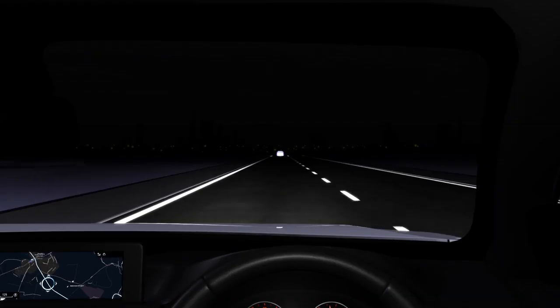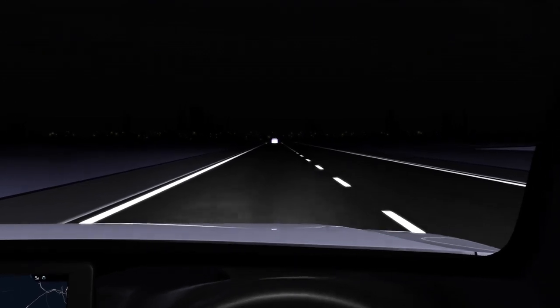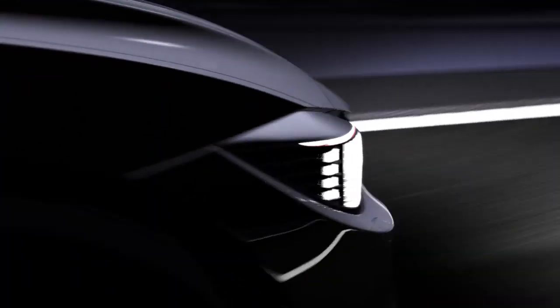With intelligent high beam assistant, a camera automatically detects the traffic situation at night and passes the information onto the headlights.